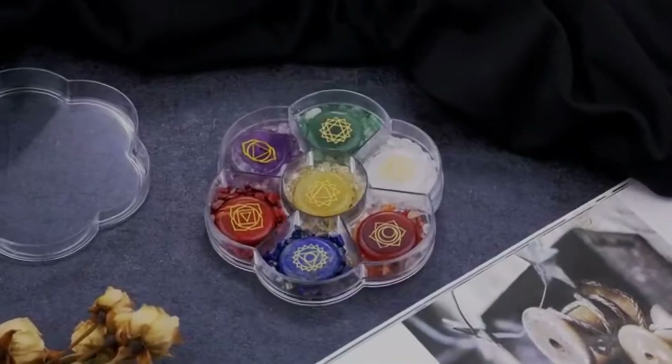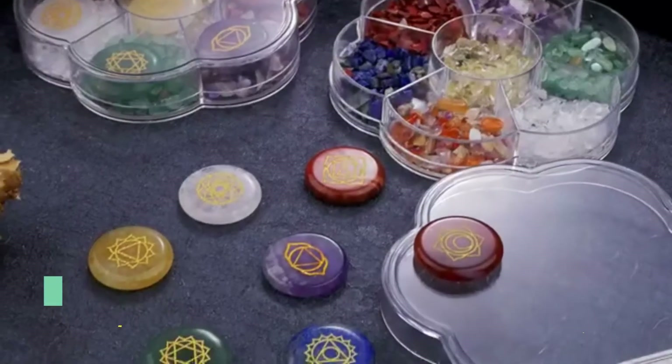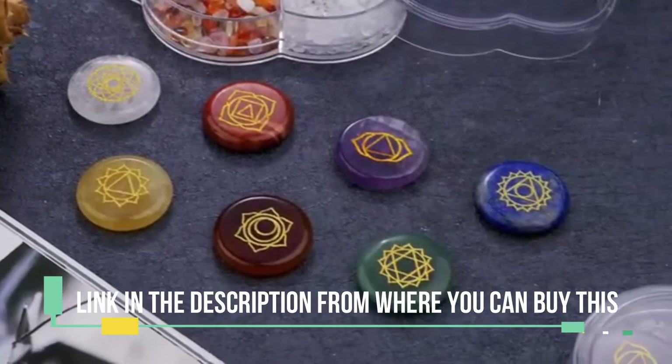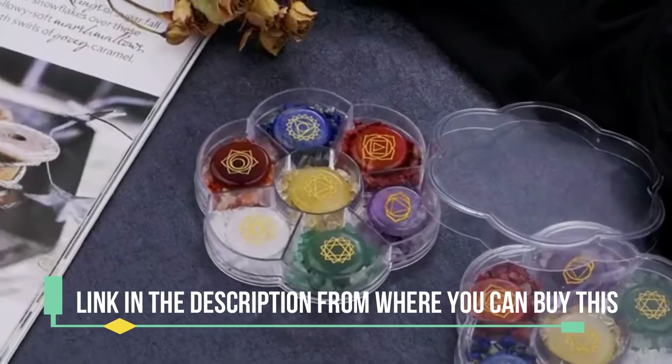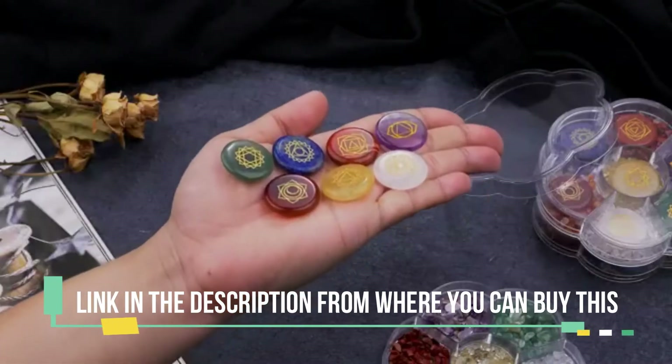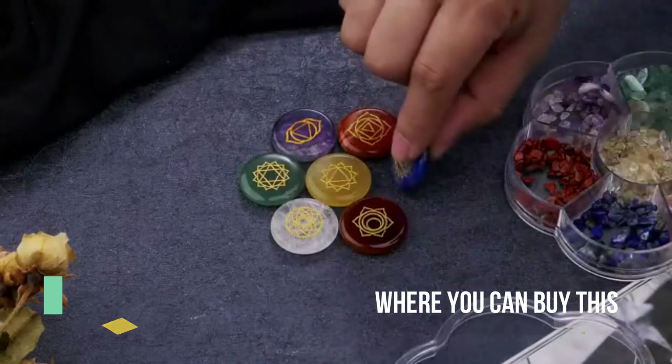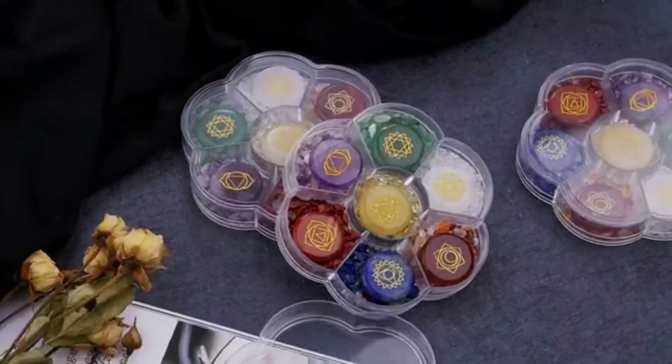Body Forest Natural 7 Chakra Stones Reiki Healing Crystals Set, Engraved Chakra Symbol Gemstones, Worry Stones and Tumble Chip Stone Kit for Meditation, Energy Balancing, and Spiritual Therapy. Including Clear Quartz, Amethyst, Lapis Lazuli, Green Aventurin, Yellow Aventurin, Red Agate, and Red Jasper.